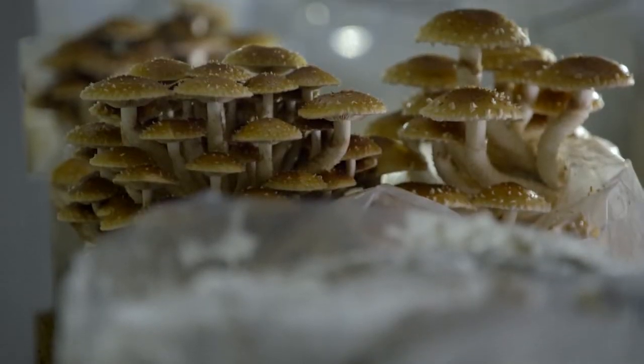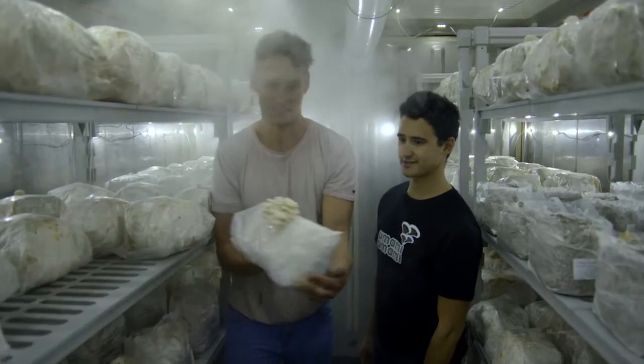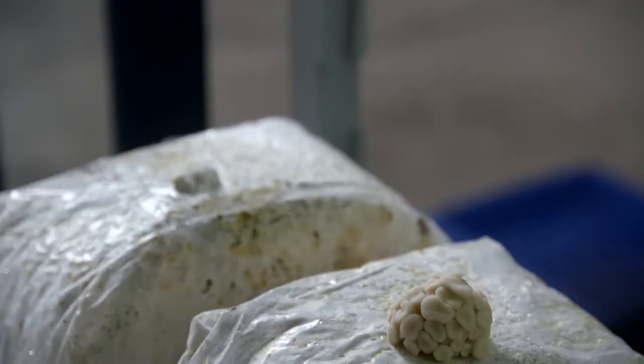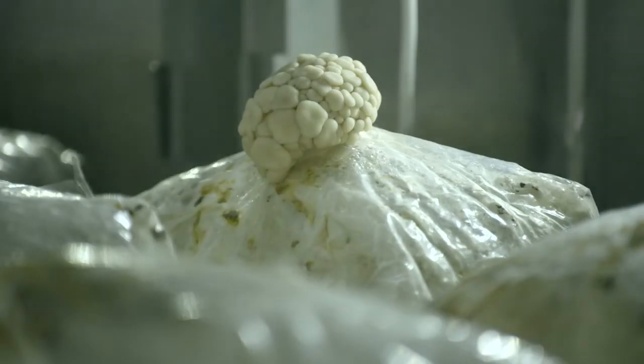How many different species are in here? So we've got about four species in here. What you've got there is a white oyster mushroom. How long till that's ready to go? That's about 80% ready. Now mushrooms double in size every 24 hours. They double in 24 hours. That's right.